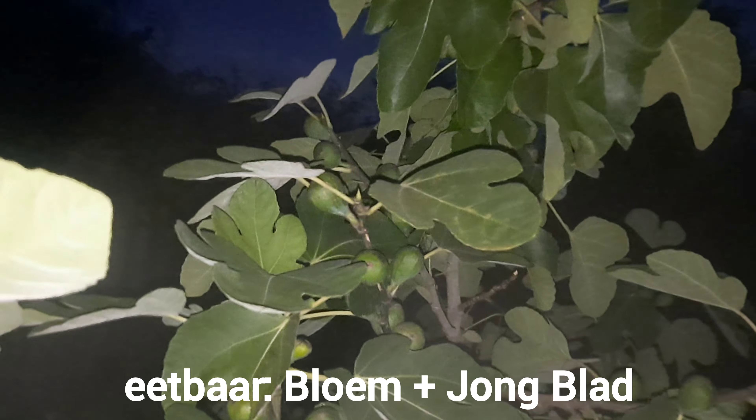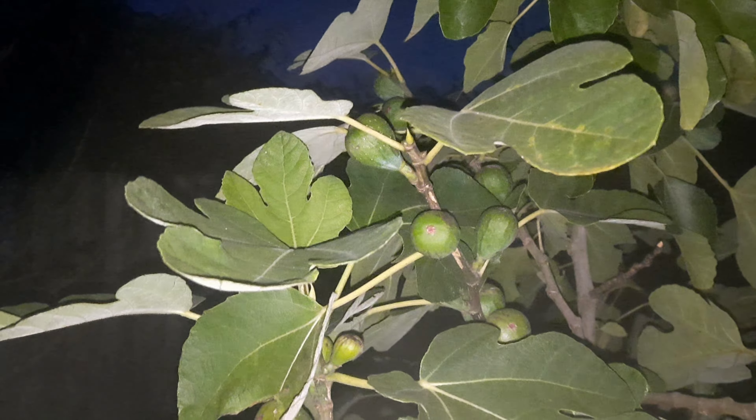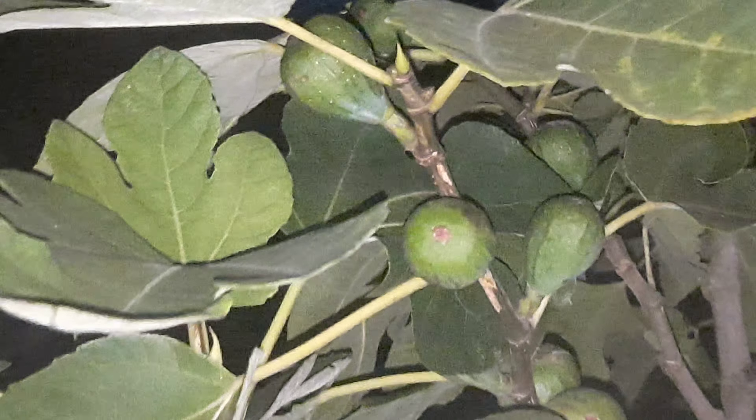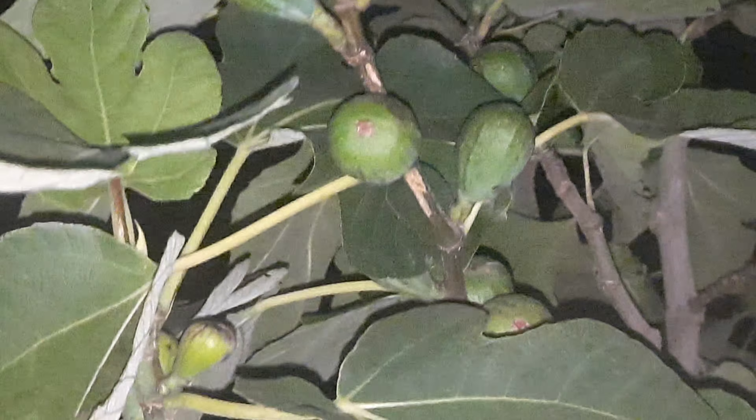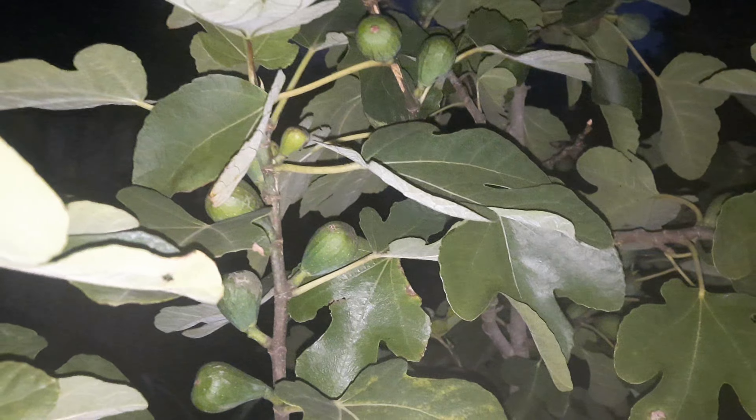Mensen zien hun vijgen in het donker. Wist je trouwens dat je het blad, als het vers is, jong blad, dat je dat kan eten? Ik las het op internet, ik was gisteren van de week aan het zoeken. Wist ik ook niet. Maar een druif weet ik wel. Dat zeiden ze op internet, zo'n website, je verkoopt grote oude vijgenbomen, maar er stond ook bij dat je het blad ook nog eens kan eten.